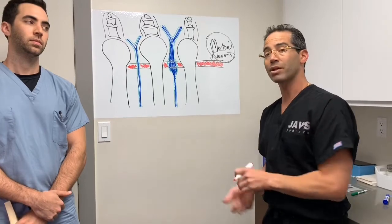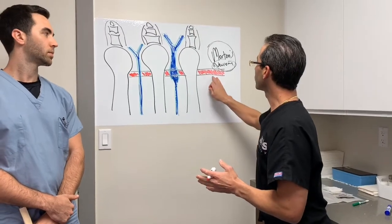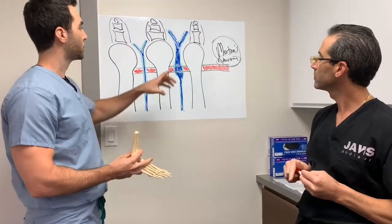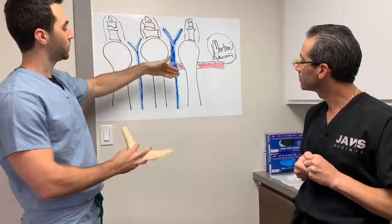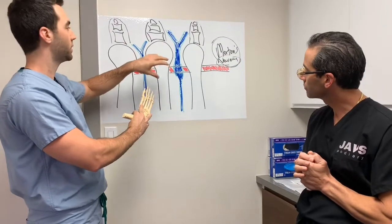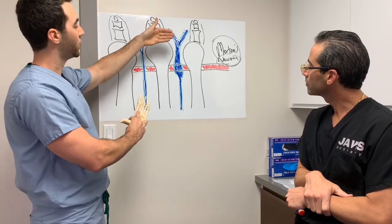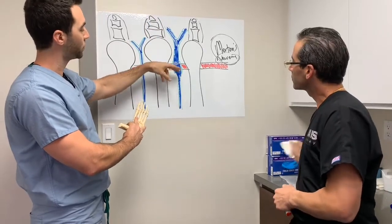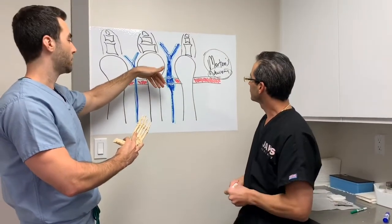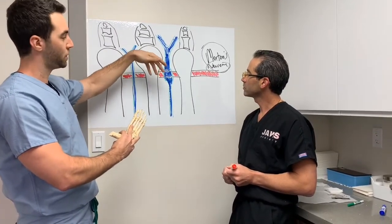Now we're going to go back to the diagram and I'm going to let Dr. Stewart explain exactly what we do in surgery. In surgery, pretty much we make an incision right over the metatarsal heads. We go bluntly into the interspace to try to visualize the neuroma — the thickening part of the nerve. We try to go fairly proximal to where the neuroma is and, with a type of ablation depending on what's available, we resect the nerve.